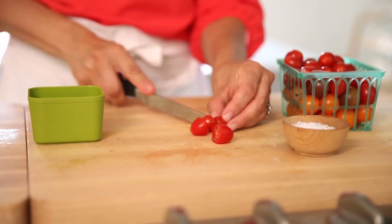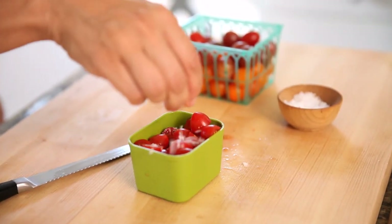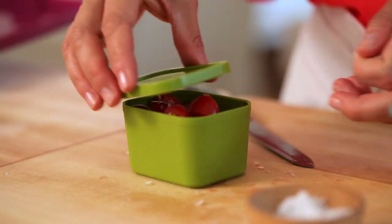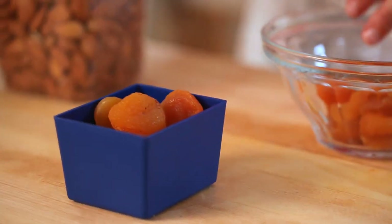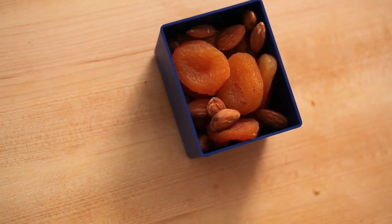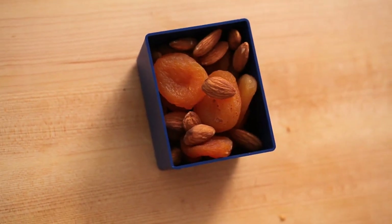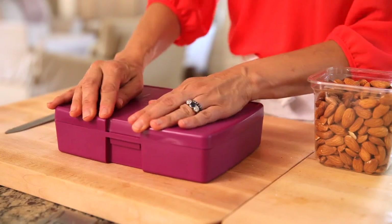Then for our savory snack, we're going to take some fresh cherry tomatoes, cut them in half, and sprinkle them with a little sea salt. I really love the combination of the sun-dried tomatoes in the sandwich and fresh tomatoes mixed with the pesto and the cheese — it's a great flavor combination that's also really healthy. Then for the sweet snack, we're going to use some dried apricots with some almonds. I love that combination — you've got that chewy sweetness of the apricot mixed with the nice crunch of the almond. It's a great little snack that will leave you completely satisfied. There you have it, sandwich combo number two.